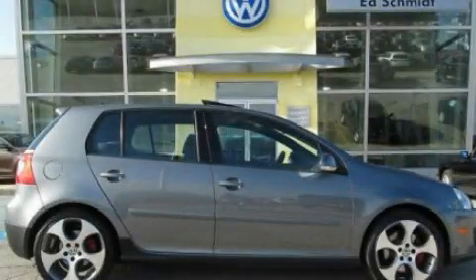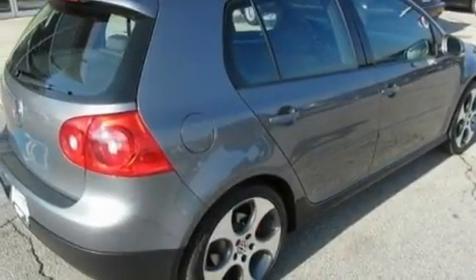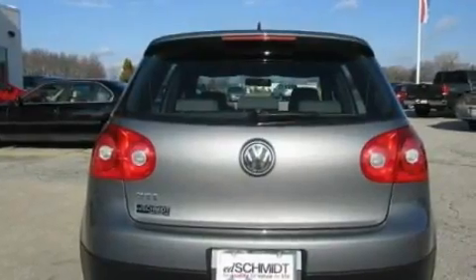This is a 2009 Volkswagen GTI, designed to turn heads. It features a 2.0-liter four-cylinder engine and an automatic transmission.